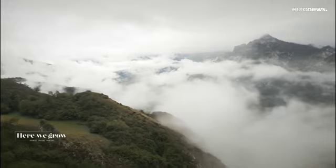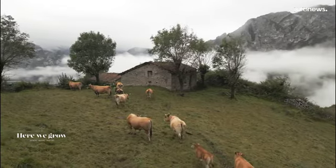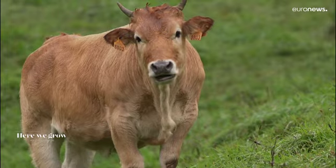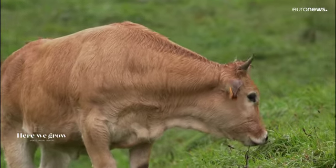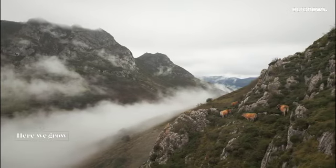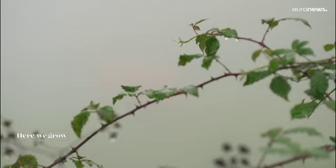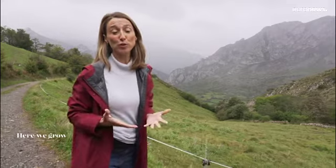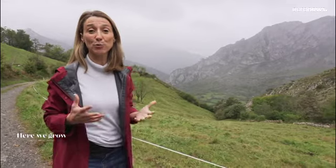I'm visiting the Asturian mountains where native cows roam freely in an exceptional setting. Abundant rainfall here maintains the rich pastures throughout the year. Local breeds Roxa and Cassina are well adapted to rough terrain and extreme temperatures. This is a region of microclimates and a great variety of pastures — in a few kilometres, one can drive from these high mountain pastures to more saline meadows on the edge of the Atlantic.